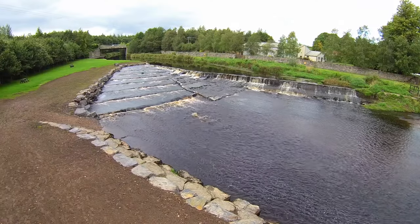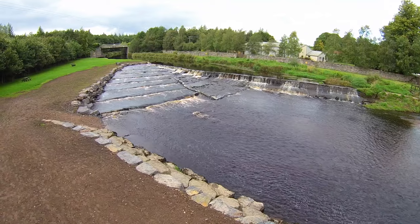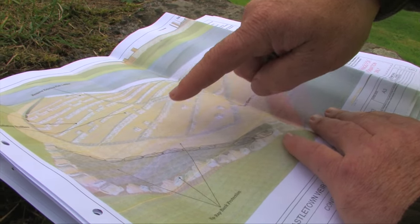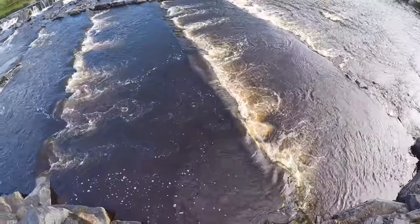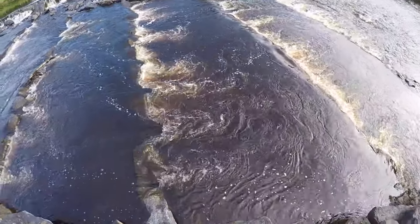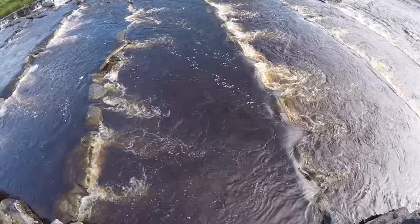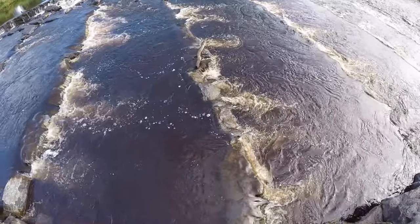Our rock ramp starts up here in the top corner and comes down this way. The cross walls here have a gap in each of them to allow water through. As you can imagine, the velocity through these gaps is going to be quite high. So to compensate for that, we put boulders immediately upstream of the gaps. These are called perturbation boulders, and their function is to slow down the water as it flows through the gaps.